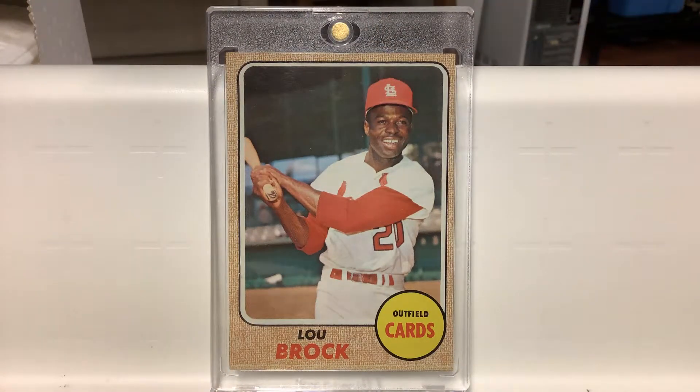Now we're going to go to my favorite Lou Brock card, the beautiful high number or semi-high numbered 1968 Topps. Another awesome card. I didn't have it as a kid because I'd stopped buying cards by the time these came out — these didn't come out till late August. I remember when I first saw it, I was amazed. I didn't even know the card existed. I was just fascinated by the color and the cool pose — just a great card all around.